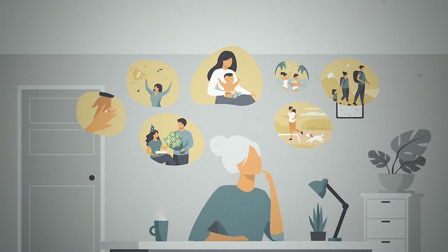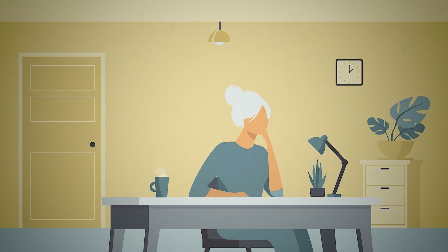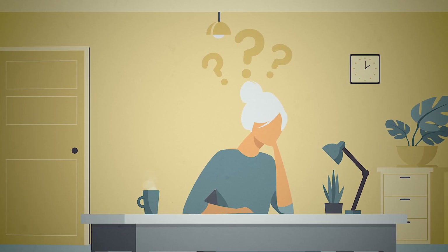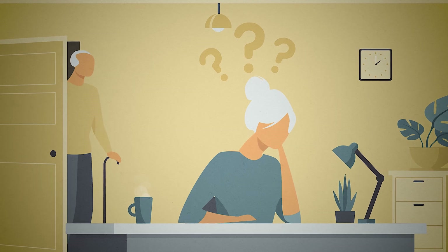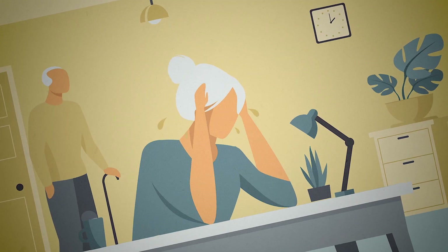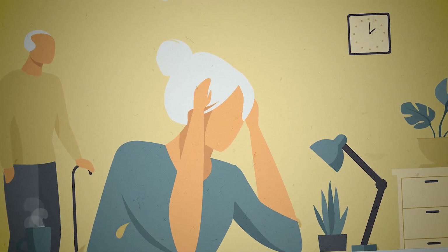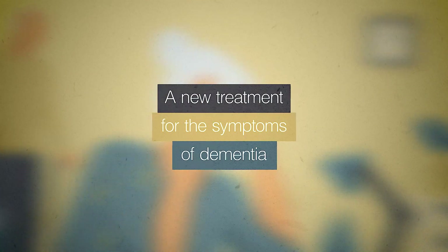Dementia affects the machinery of the brain to make new memories and retrieve old ones. As the disease progresses, patients become forgetful and confused. They lose their sense of self and become unrecognizable to their friends and family. Today, there is no cure, but there is hope.